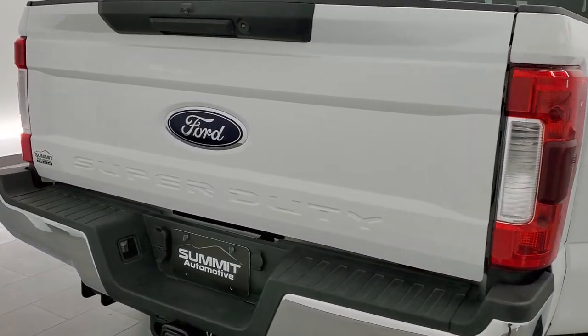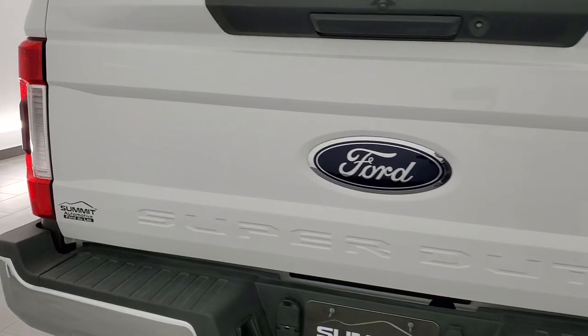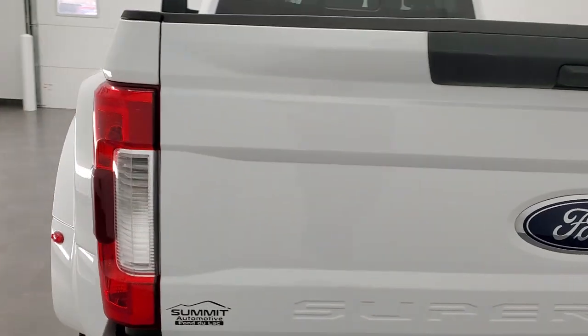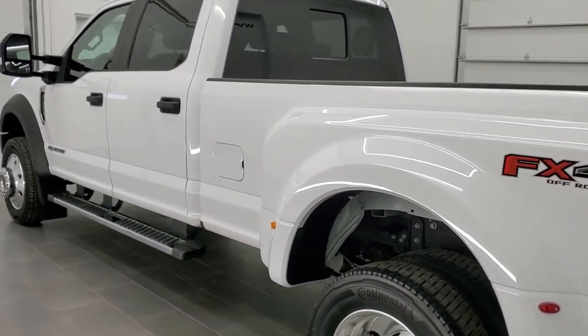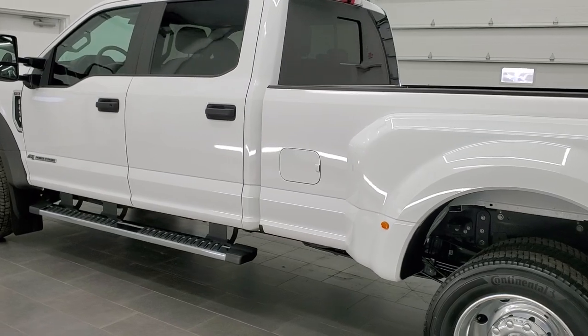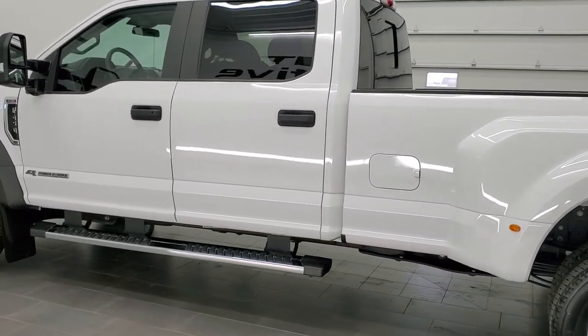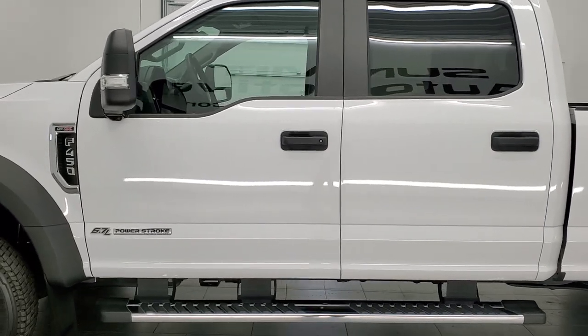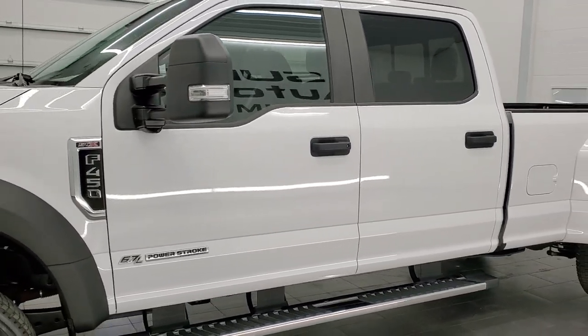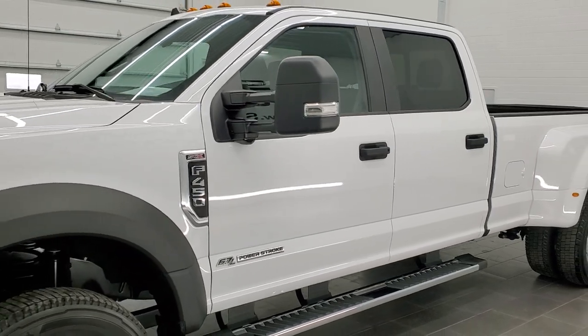This truck has the XL package with the STX appearance group. It has the 6.7 liter Power Stroke diesel. It has been fully safety inspected by our service shop and has a fresh oil and filter change.